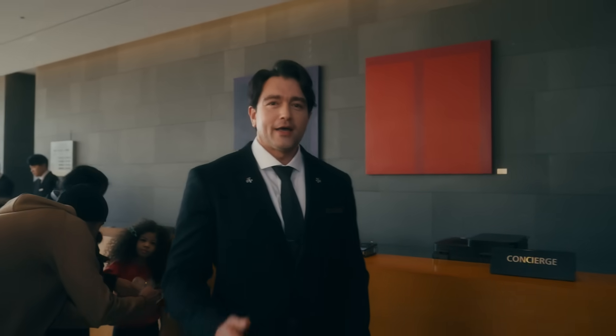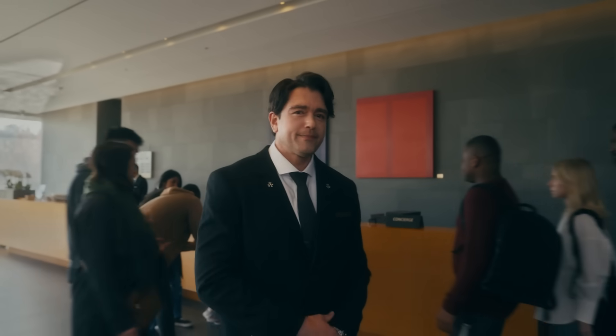Hello and welcome! I am the concierge in charge of today's tour. What video is this, you ask? Well, it's another commercial about delivery robots. Tada!